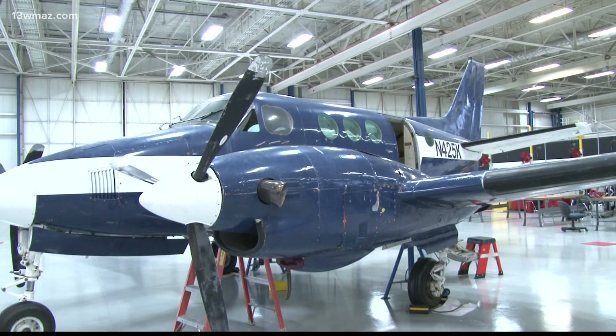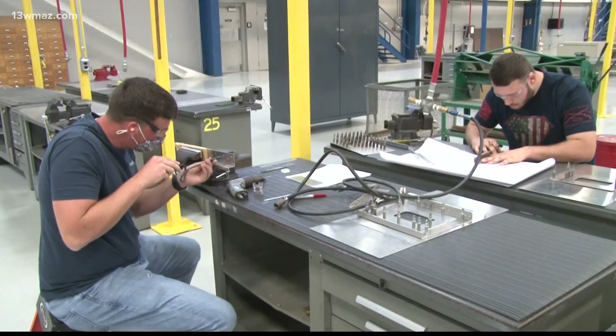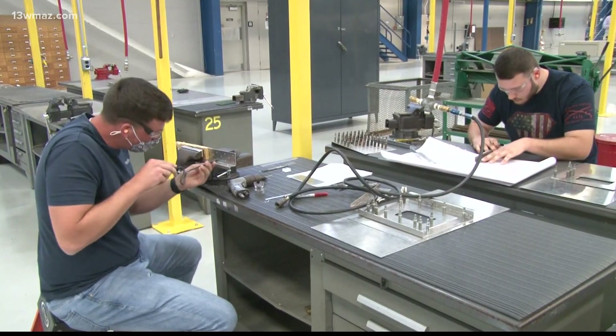According to Kim Gunn, the director for high school initiatives at Central Georgia Tech, there's a need for more people in this career field. Students will be employable whether they go to Robbins Air Force Base, Embraer, Delta, or Gulfstream. Gunn says Georgia has so much aviation and aerospace industry that this program is really going to help meet that need.